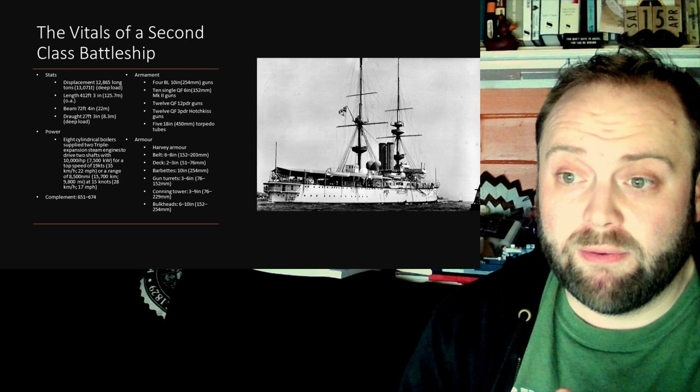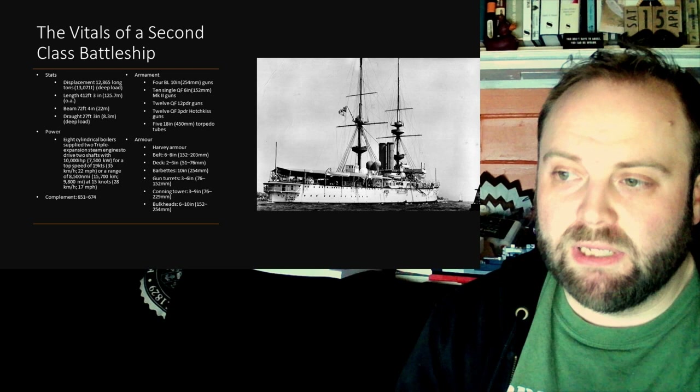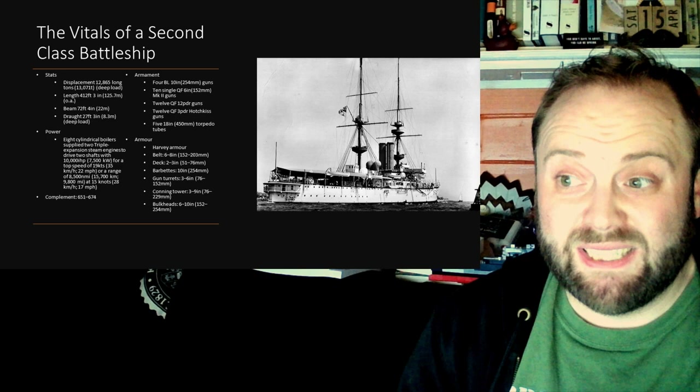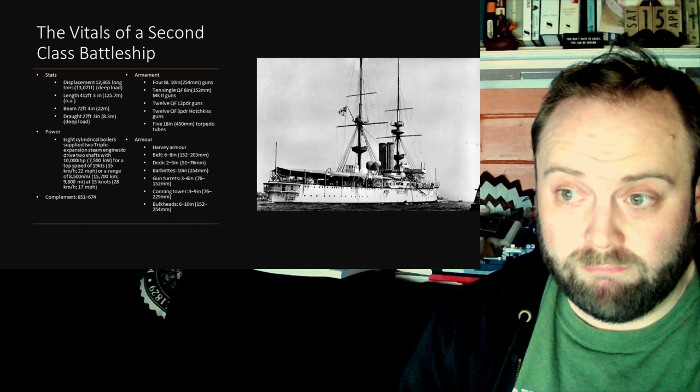These particular 12-pounder 76-millimetre 3-inch guns fired a 12.5-pound (5.7 kg) shell at a muzzle velocity of 2,500 feet per second — that's 777 metres per second — and they carried 200 rounds per gun.